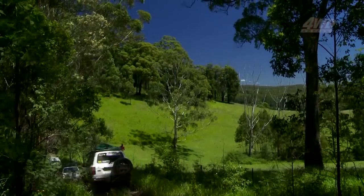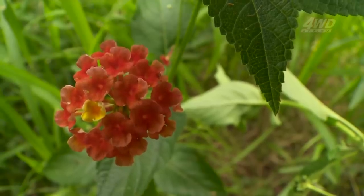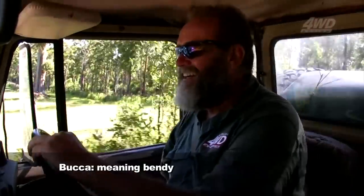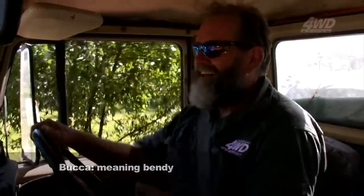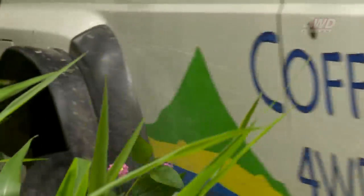What have you got in store for us today, Kev? This place up here is called Bucca — Aboriginal word means 'bendy.' And we've got some bendy tracks down here too, with a bit of mud. Well, I can't wait to try that out. I hope it doesn't bend any of the trucks.